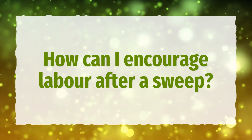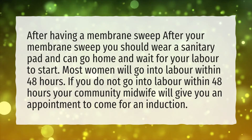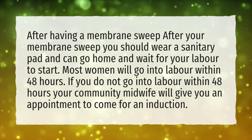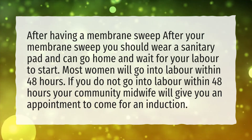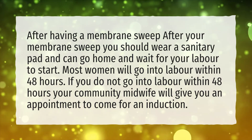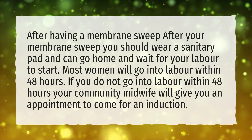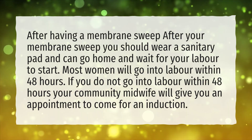How Can I Encourage Labor After a Sweep? After having a membrane sweep, you should wear a sanitary pad and can go home and wait for your labor to start. Most women will go into labor within 48 hours. If you do not go into labor within 48 hours, your community midwife will give you an appointment to come for an induction.